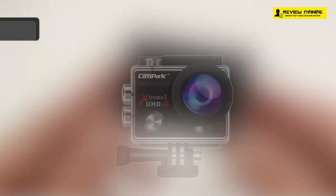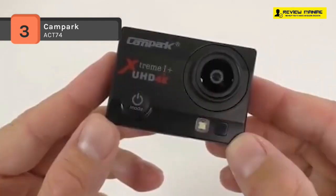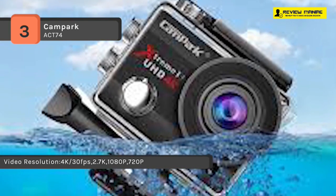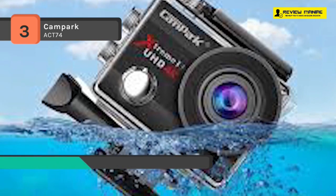The Campark ACT-74 is a sports action camera that records video footage in 4K at 30 frames per second and takes photos at 16MP. It comes with a 2-inch HD screen and a 170-degree lens. You can also adjust the view angle in the camera, and multiple view angles can be selected, giving you a different visual experience.